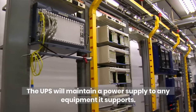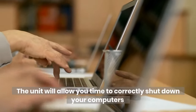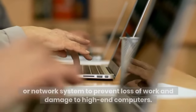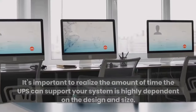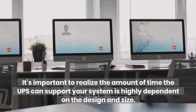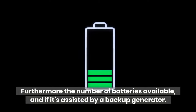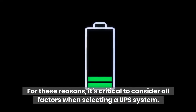The UPS will maintain a power supply to any equipment it supports. The unit will allow you time to correctly shut down your computers or network system to prevent loss of work and damage to high-end computers. It's important to realize the amount of time the UPS can support your system is highly dependent on the design and size, the number of batteries available, and if it's assisted by a backup generator. For these reasons, it's critical to consider all factors when selecting a UPS system.